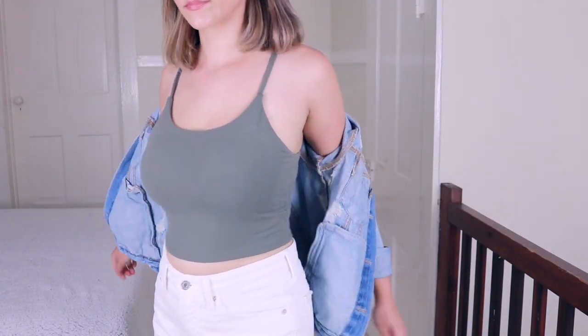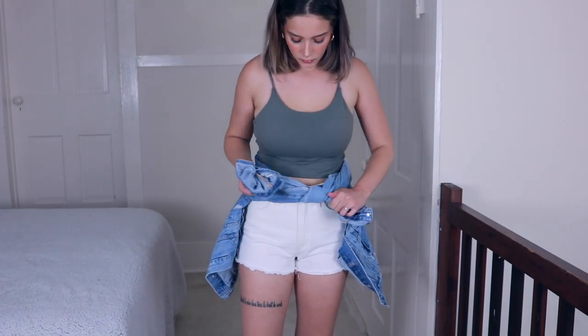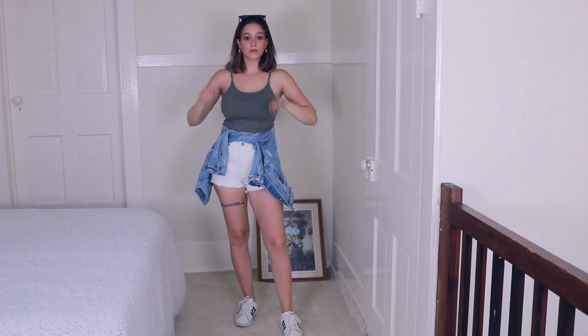I am just wearing my Adidas shoes again. I also take the jacket off here to show you guys what it looks like if you just tie it around your waist. I love to do this with my denim jacket or really any jacket or button-down shirt that you have.